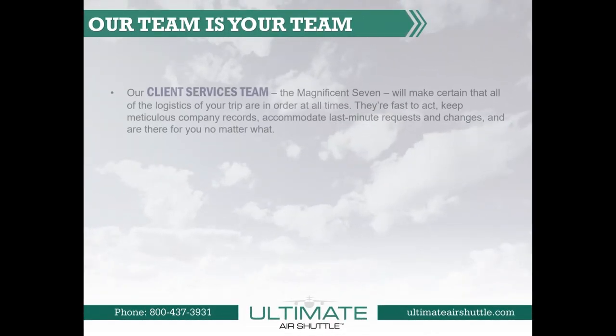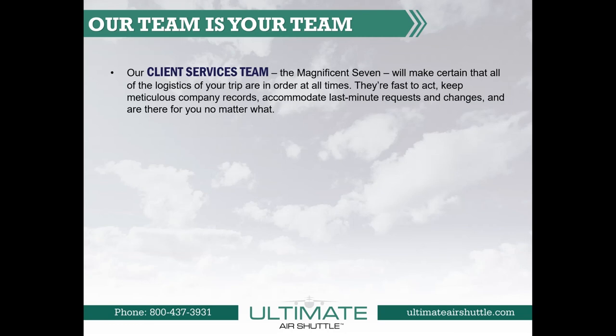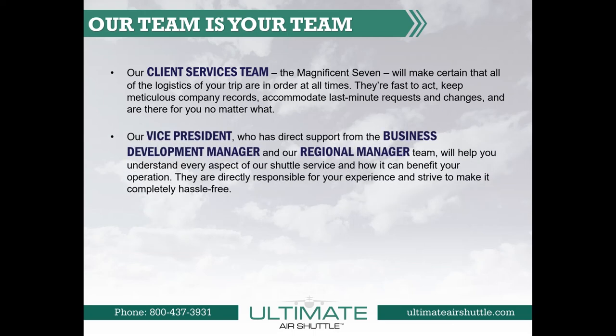Our client services team — the Magnificent Seven, as we call them — will make certain that all your logistics are in order at all times. They're fast to act, keep meticulous company records, accommodate last-minute requests and changes, and are there for you no matter what. Our vice president, with direct support from the business development manager and our regional management team, will help you understand every aspect of our shuttle services and how it can benefit your operation. They are directly responsible for your experience and strive to make it completely hassle-free.